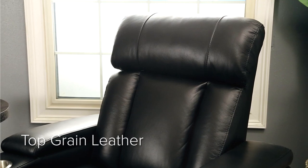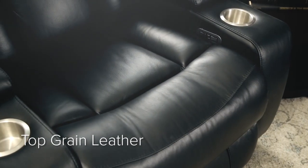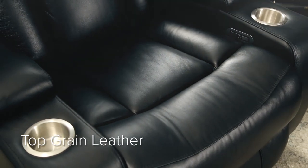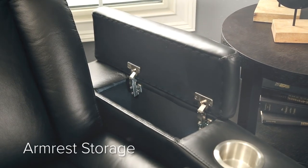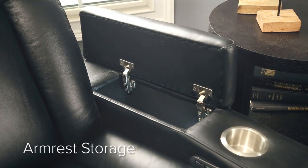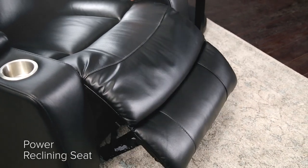The Evin Black Leather Power Media Recliner by Abison is a must-have for your entertainment area or casual living room, with its easy power operation and luxurious seating. Evin provides two storage armrests with cup holders, as well as comfortable seating which features an electrically powered recliner that offers an infinite selection of positions.